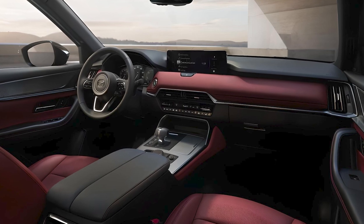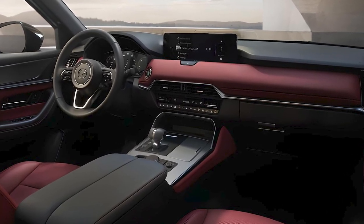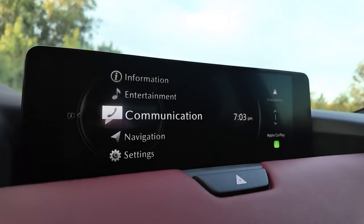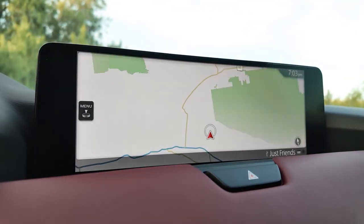A 12.3-inch infotainment system is standard and uses Mazda's latest software. It's not a touchscreen; instead, there's a control knob and a few buttons on the center console that operate the central display. However, the infotainment does turn into a touchscreen with Apple CarPlay and Android Auto integration.